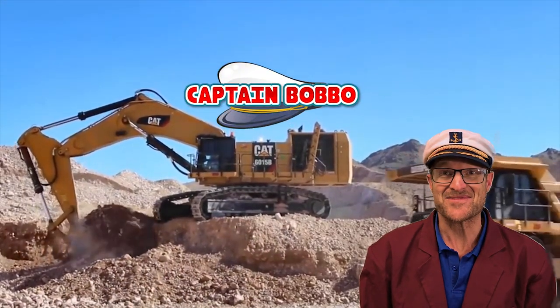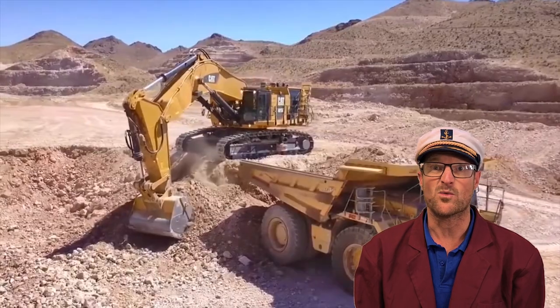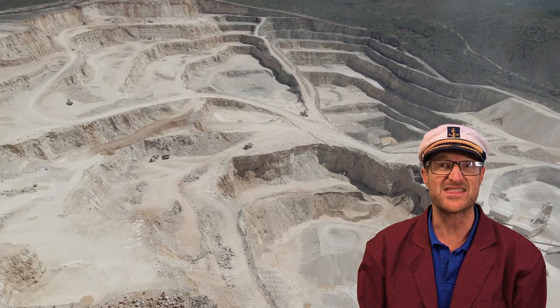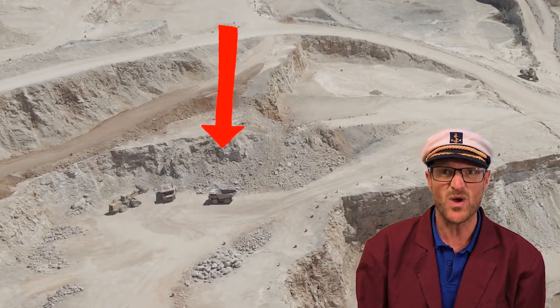Hi everyone! It's me, Captain Bobo. Did you know these dump trucks are used in mining when they are loaded by an excavator with different types of material? These dump trucks then carry the heavy loads all the way to the surface. Just like this one!